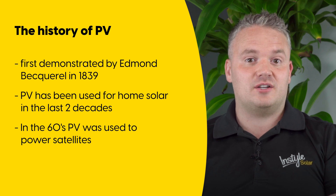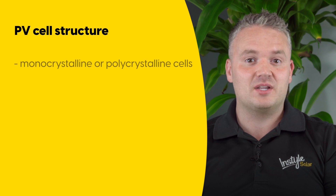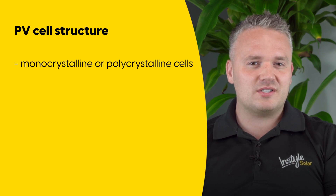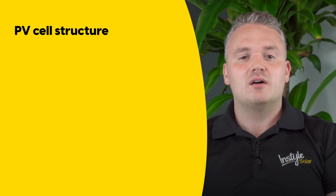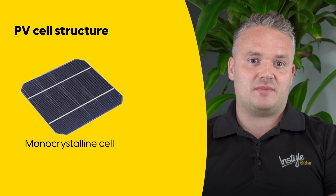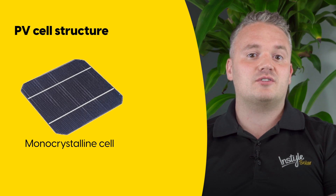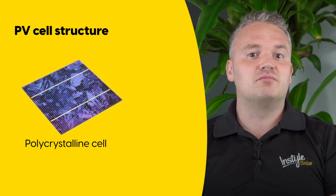Most photovoltaic cells used in modern solar panels are made from specially treated silicon. They can be classified into monocrystalline and polycrystalline cells, based on how they are produced. Monocrystalline cells are made as individual silicon crystals, as their name suggests, and they are characterized by their black color. Polycrystalline cells are made of multiple crystals, and they have a lighter blue color.